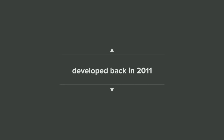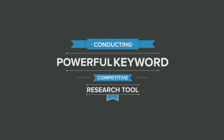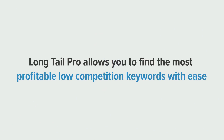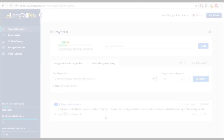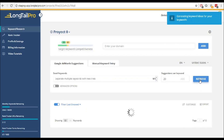Long-Tail Pro was originally developed back in 2011 and has proven to be the go-to software for conducting powerful keyword and competitor research. Long-Tail Pro allows you to cherry-pick the most profitable long-tail keywords with ease. Here's what the brand-new version of Long-Tail Pro looks like in action.